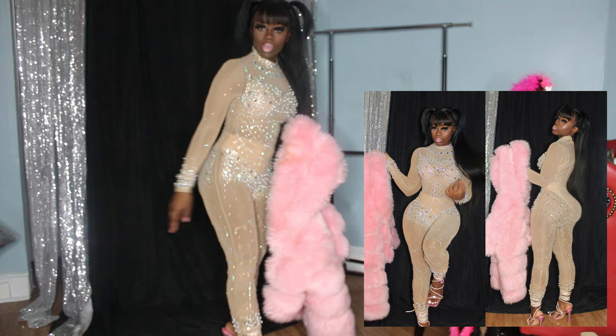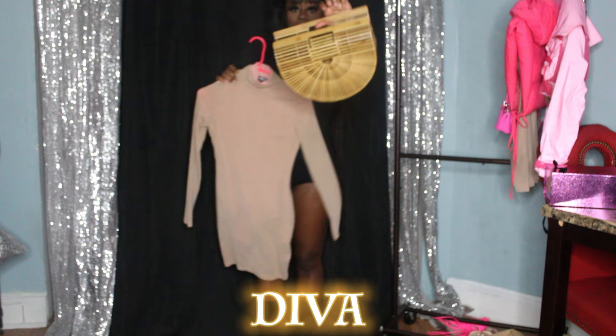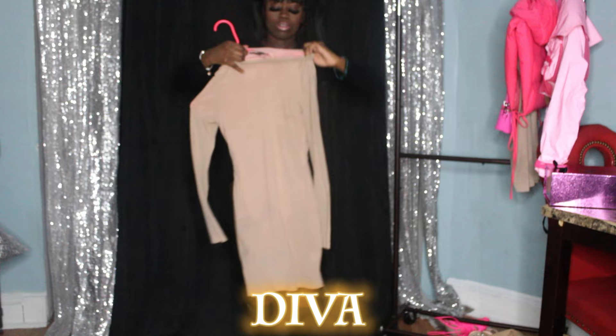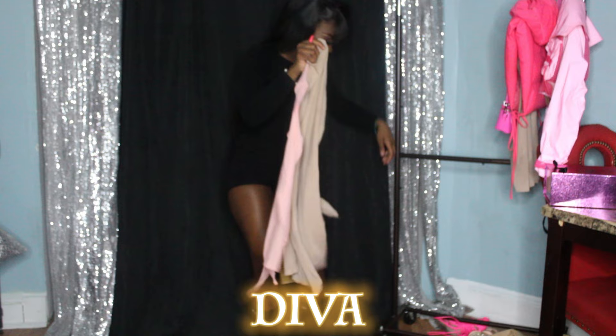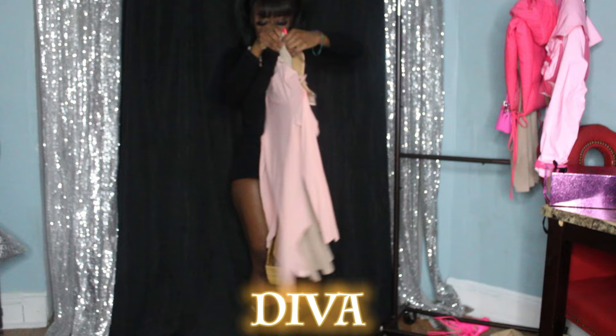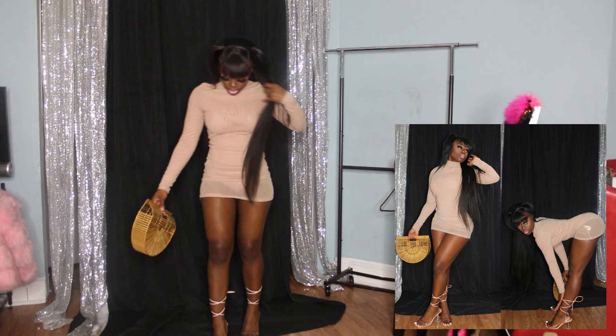Okay so this is the diva summer look — like you're on vacation and you're trying to look cute. We got a beach bag from AliExpress, and then we got two mesh pieces: the first mesh dress is from AliExpress in nude, and then we have a mesh bodysuit in the shade pink. We're going to pair this with some nude-pink heels from AliExpress. This is simple and cute — I would definitely wear this on vacation.